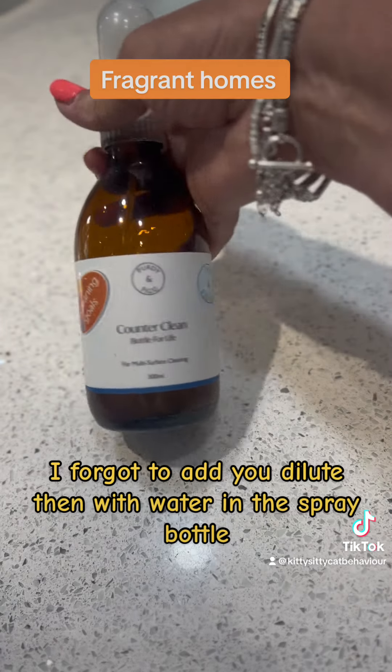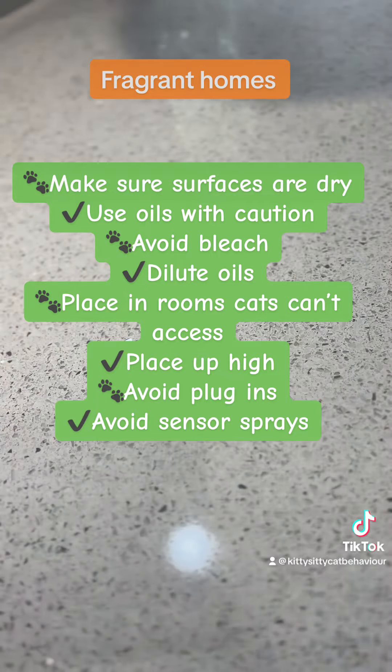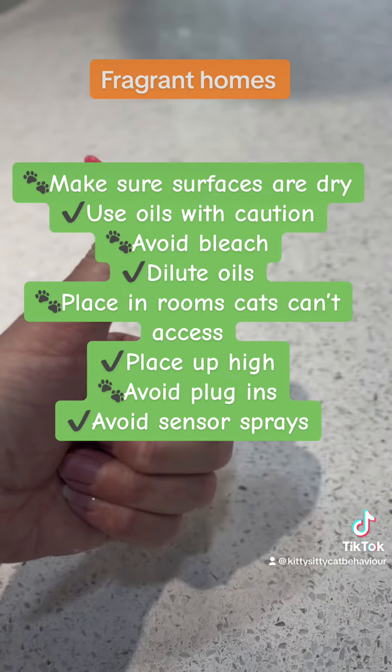Not only is it diluted, but you then actually pop it into a counter clean bottle. You can spray it on your work surfaces and rub it, but always make sure your surfaces are dry.